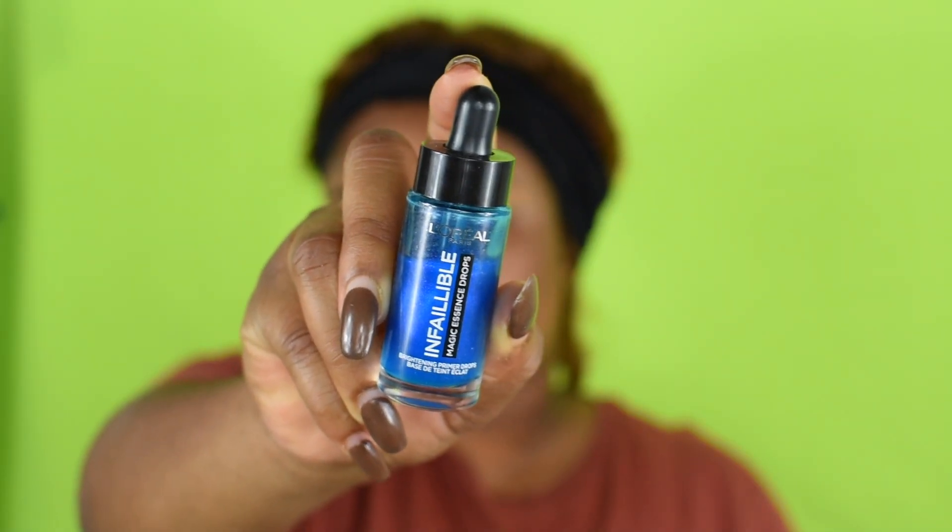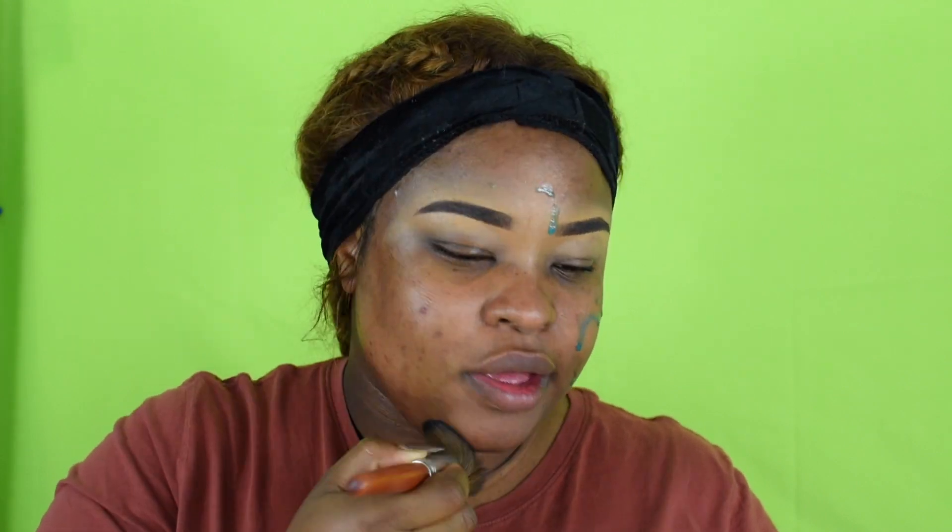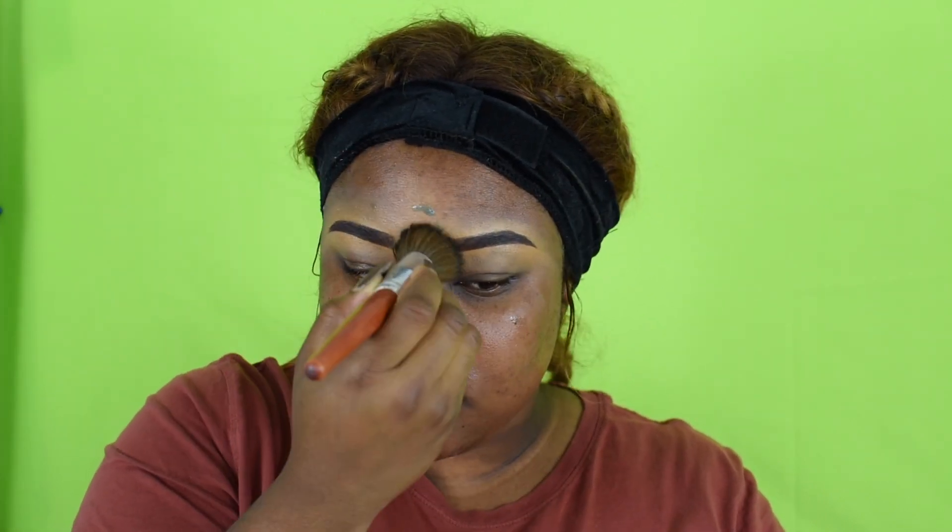Without further ado, let's put on our primer and go straight in. As you can see, my eyebrows are already done. I'm using the L'Oréal Infallible Magic Serum Drop primer. I really love this primer, though sometimes it does smudge my foundation, so I'm just going to blend it out with a stipple brush.